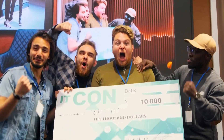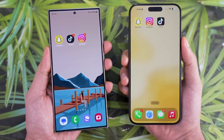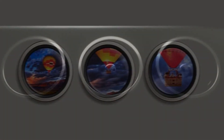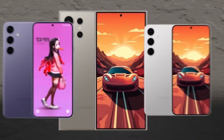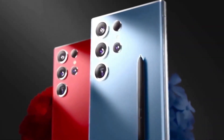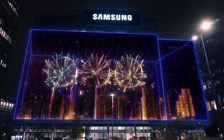Hey there Samsung enthusiasts! We've got some thrilling updates for you today. The Galaxy S24 series has just been released and Samsung has truly elevated their game, especially in the realm of stunning displays. In this video, we're delving deep into the display enhancements of the Galaxy S24, S24 Plus, and the high-performance S24 Ultra. But wait, there's a little hidden feature that Samsung hasn't exactly broadcasted — stick around to uncover the surprise.